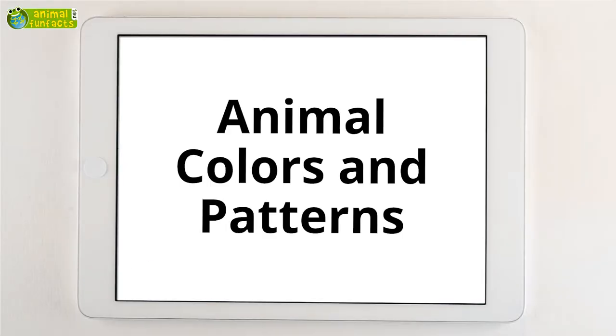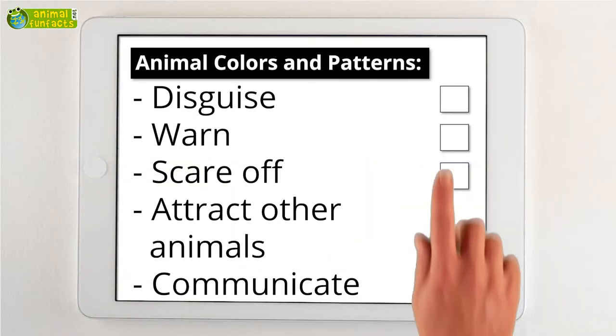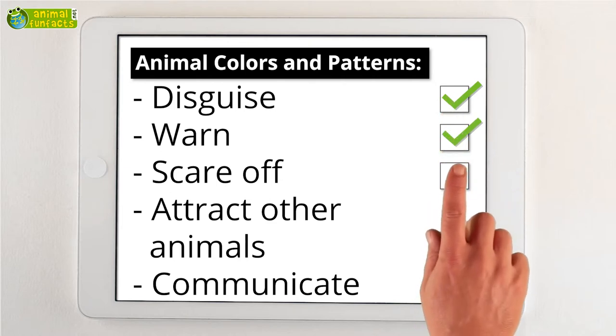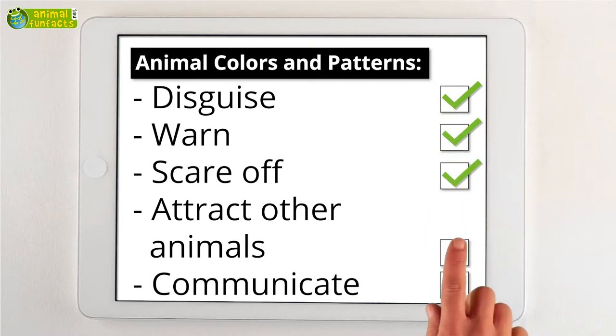The Animal Fun Facts Roundup: Colors enable animals to disguise themselves and warn other animals or scare them away. Colors can also attract other animals. Some animals even use colors to communicate.